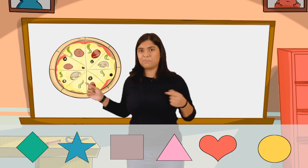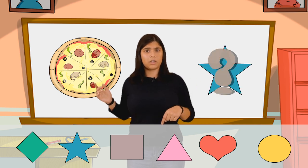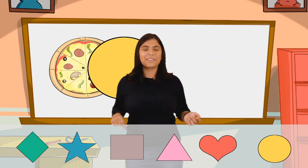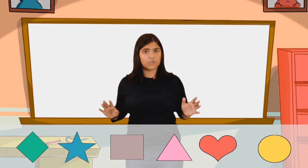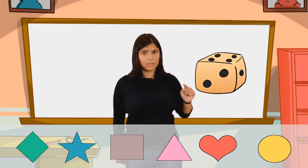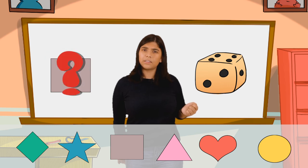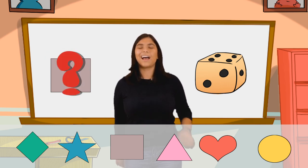Now, one of my favorite things in the whole world — pizza! What shape is pizza? I think it might be a star. You don't think so? What shape do you think it is? That's right, it's a circle. Okay, this one's a little bit tricky. What about dice? Dice have four corners. Does that mean that it's a diamond? No? What do you think it is? You think it's a square? I agree with you — I think this dice is a square.